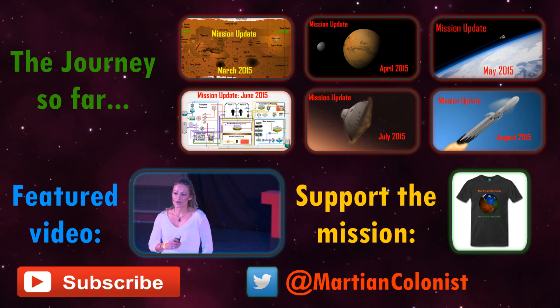Thanks for watching. If you're new to this channel, I produce Mars One mission updates around the end of each month, as well as content on human spaceflight and planetary science. This month's featured video is a recent TEDx talk by South African Mars One candidate and quantum biologist Adriana Marais, exploring how Mars One fits into the story of astrobiology. Next week I'll be reviewing The Martian, but in the meantime you can follow me on Twitter and subscribe to keep up to date with the latest developments in the Mars One mission.